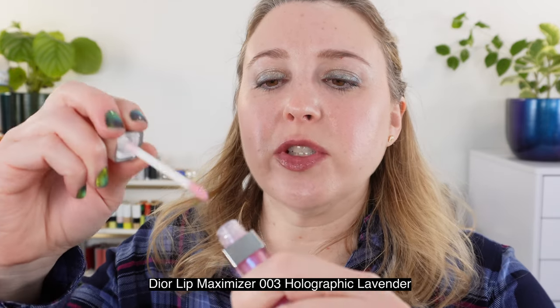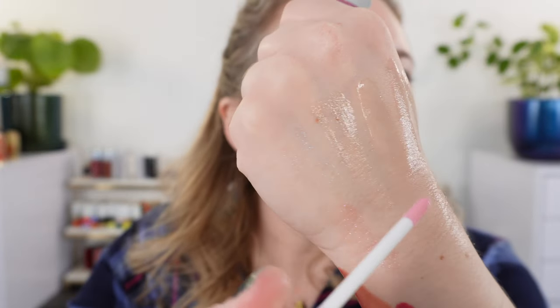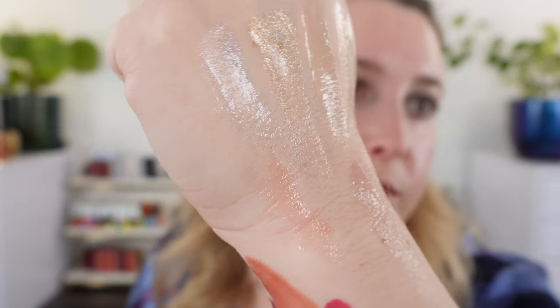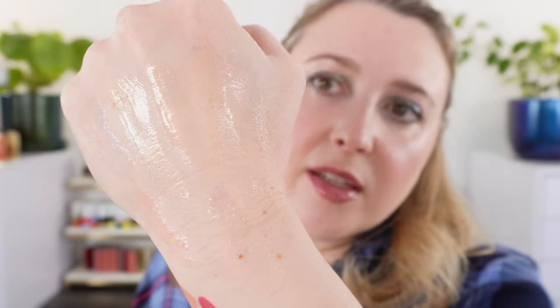The last comparison — this is one of the Dior Lip Maximizers in a sparkle finish, shade 003, the lavender one. It's going to have more of a translucent base with a purple and blue shimmer — a translucent lavender base, not translucent clear. The amount of sparkle in these Dior Lip Maximizers is kind of in between the Lisa Eldridge and the Clé de Peau. The Clé de Peau is still more concentrated, but the Dior is a little bit closer to Clé de Peau in sparkle concentration versus the Lisa Eldridge, which is definitely more subtle.